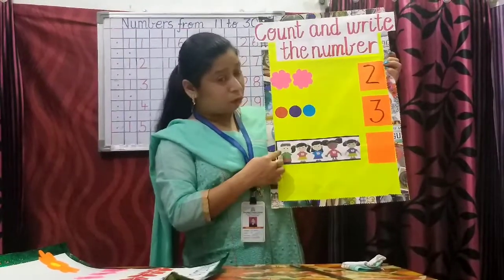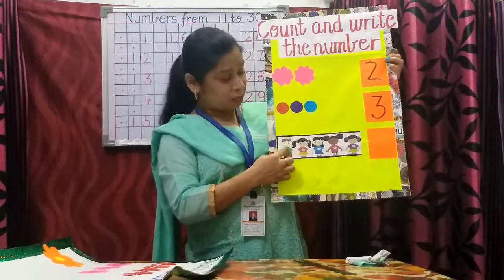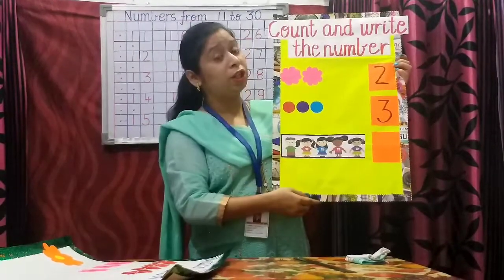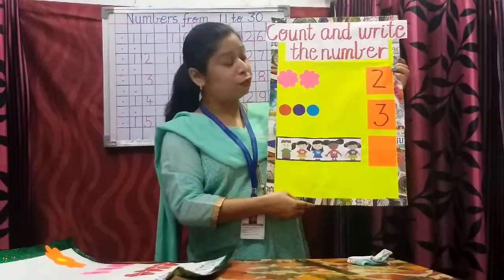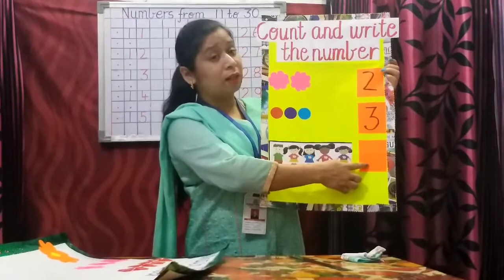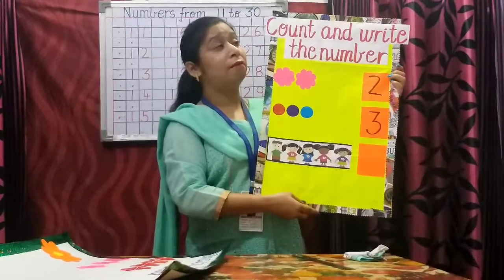Let us count the number of children. One, two, three, four, five. How many children are there? Five children. So what number are you going to write here? Yes, you will write number five.